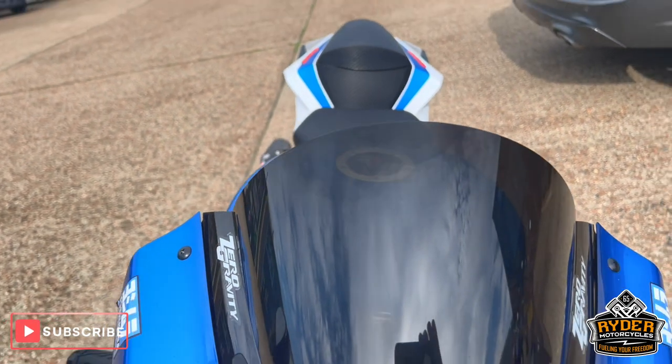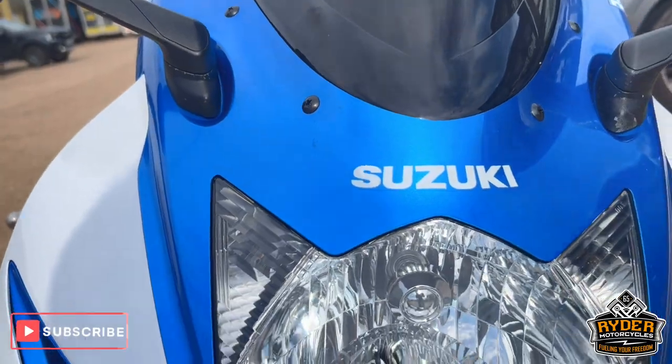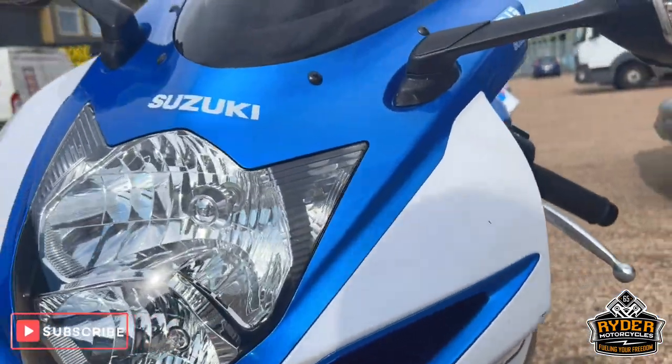Got a nice Zero Gravity aftermarket screen, it's tinted and in nice condition. Headlights are in good condition. Like I say, it just needs a valet.